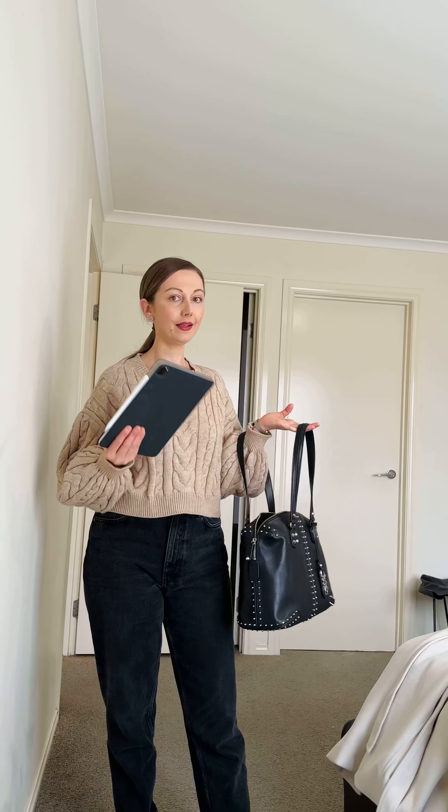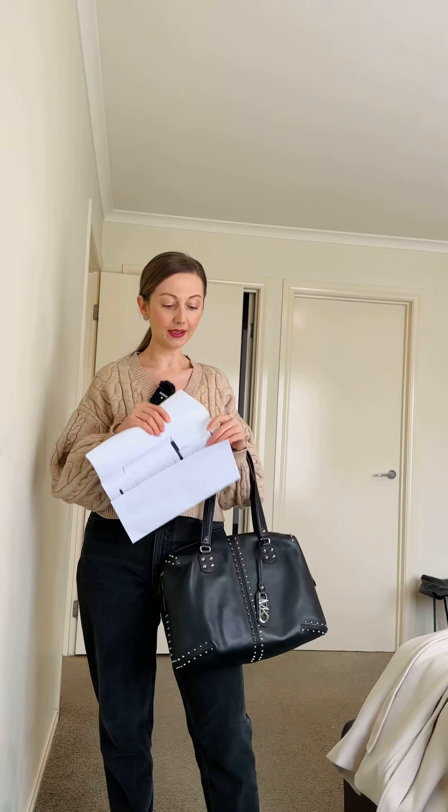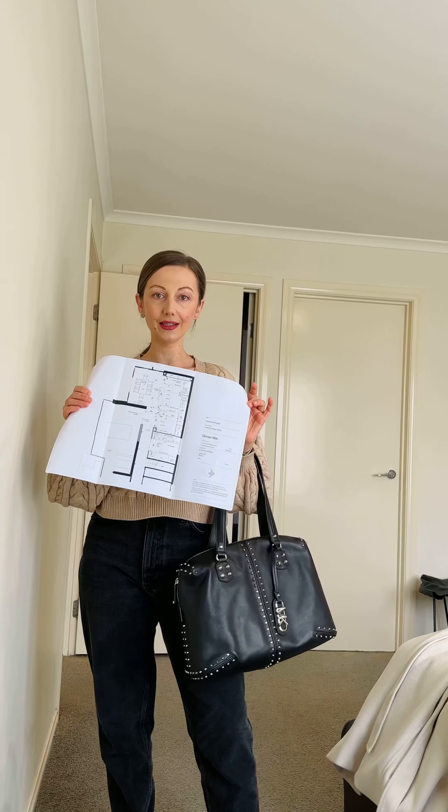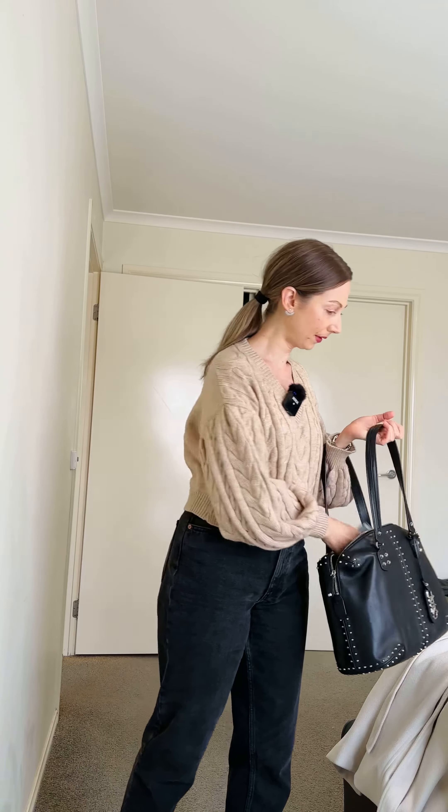I'm currently getting ready for a site visit. I'm taking with me this big bag — I need to carry a lot of things. This is my iPad, these are drawings. I need to check on site if this kitchen design works. And a lazy measure, which is really important when you do site visits.